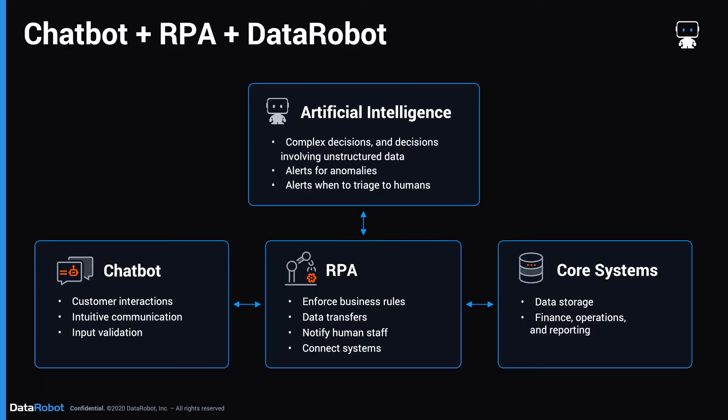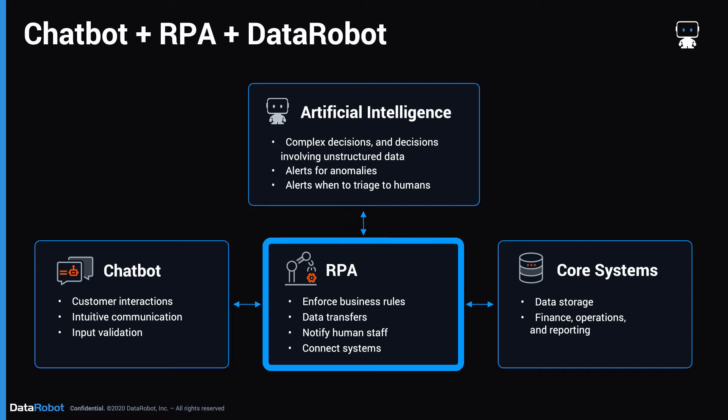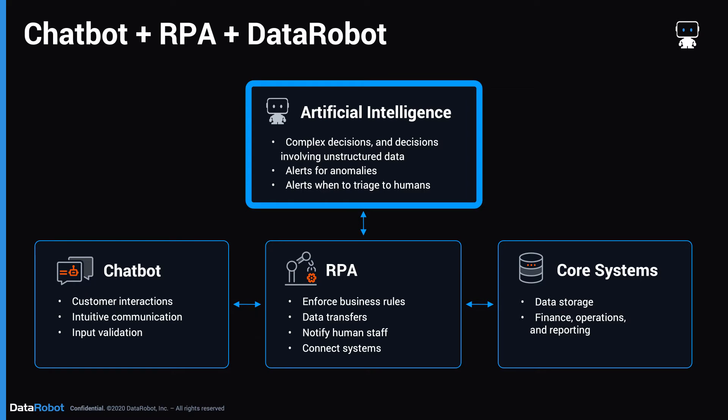The humble AI will save the truly complex decisions for a human expert. There will be four components to your system. Firstly, the chatbot — this is your way of communicating intuitively with the customer in a friendly manner. Next, there's the RPA. It connects everything together and enforces business rules so that you know it's not going off track. But to take it a step up, you need artificial intelligence for complex decisions and decisions involving unstructured data, and for alerting anomalies and knowing when to triage an unusual case to the human experts.